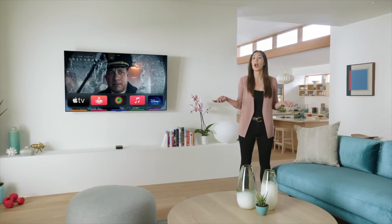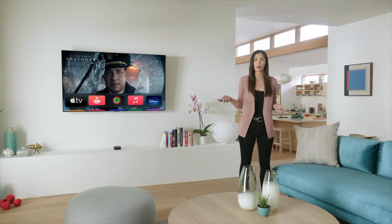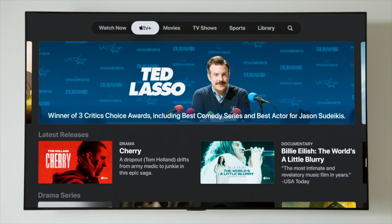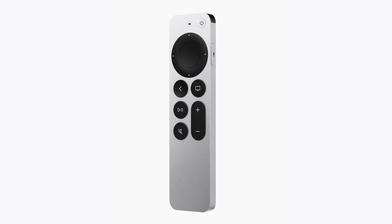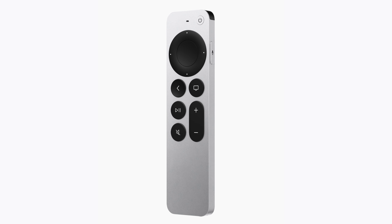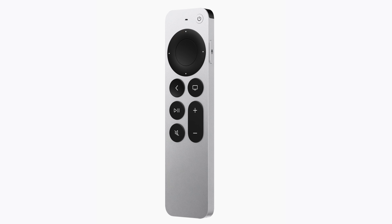The design is significantly thicker but the buttons with that redesigned clickpad — that five-point control — allows for more precise navigation than that trackpad on the old remote. It's even got buttons dedicated to muting the TV and powering it on and off. This was a minor upgrade but I think Apple made the right move here.